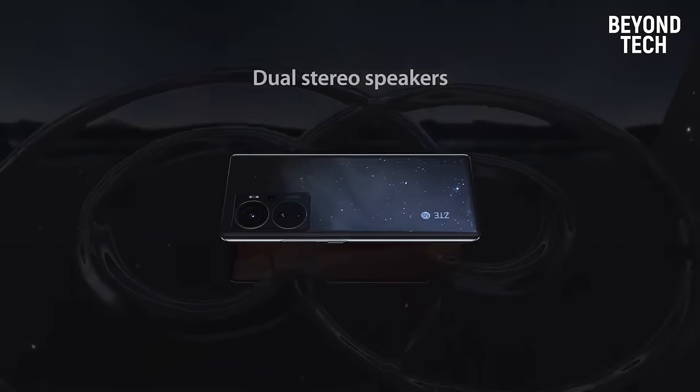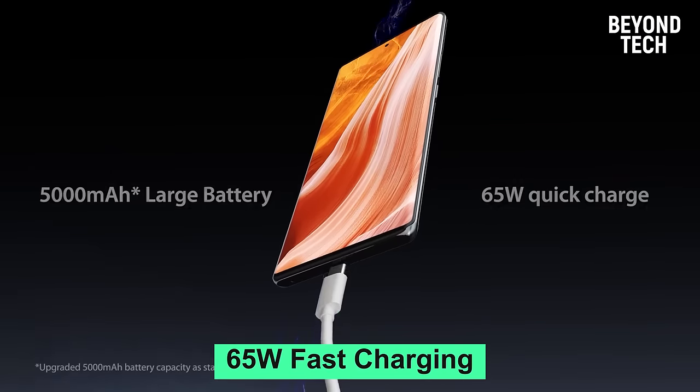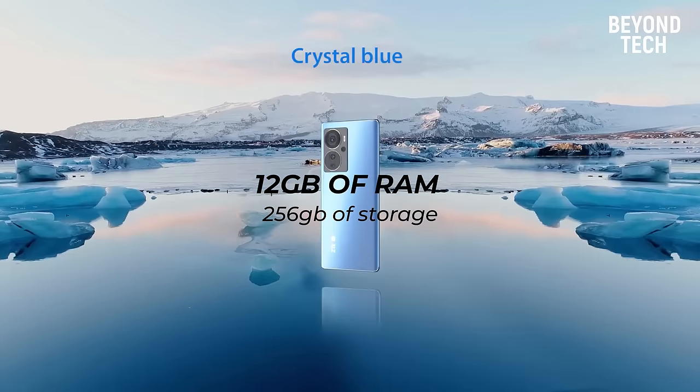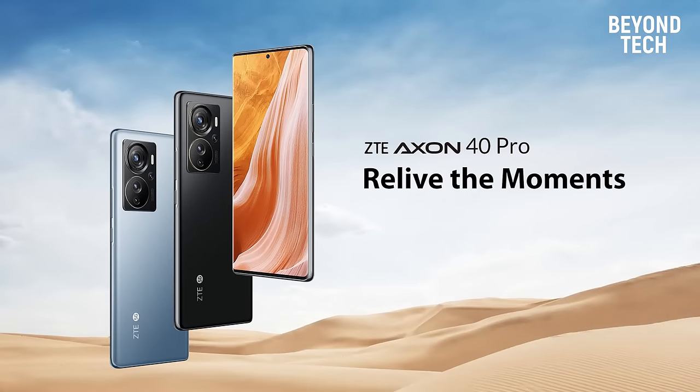The 6.7-inch AMOLED display and 5000mAh battery with 65W fast charging add to the other fabulous features of this smartphone. The 12GB of RAM and 256GB of storage make this a great companion.